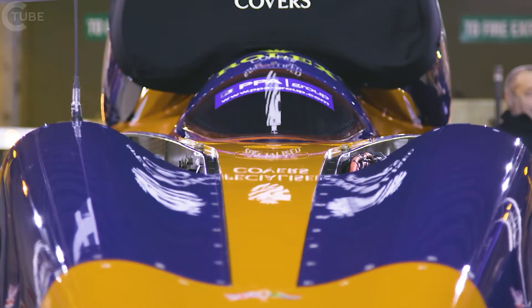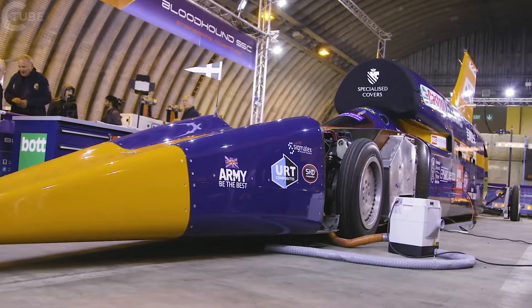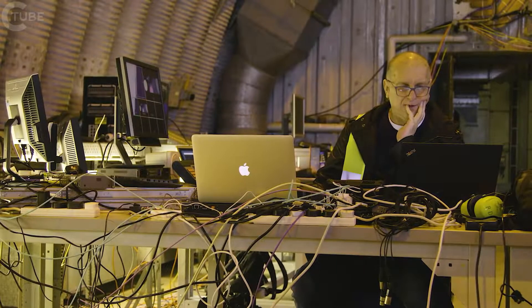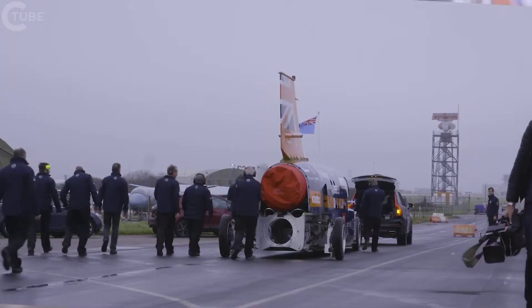We're at Newquay Cornwall Airport and we're about to start the low-speed testing phase of Bloodhound SSC. What we're hoping to achieve today is a 200 mile per hour run where we can start getting some data back from the car. We can get a handle on how the jet engine is performing and start building some confidence towards the high-speed testing that we're going to be doing next year.